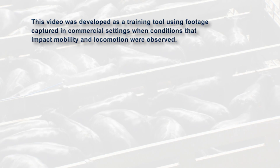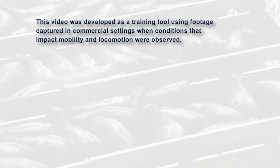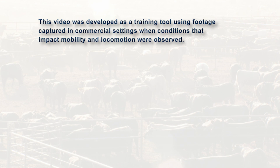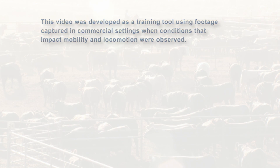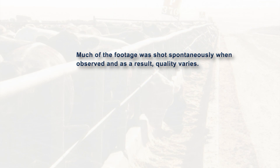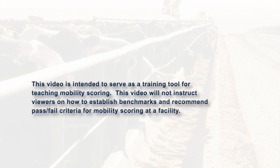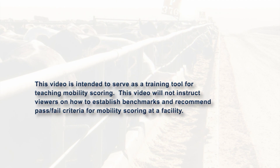This video was developed as a training tool, using footage captured in commercial settings when conditions that impact mobility and locomotion were observed. Much of the footage was shot spontaneously when observed, and as a result, quality varies. This video is intended to serve as a training tool for teaching mobility scoring.